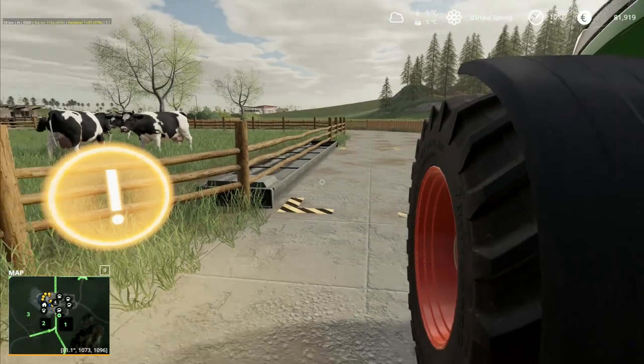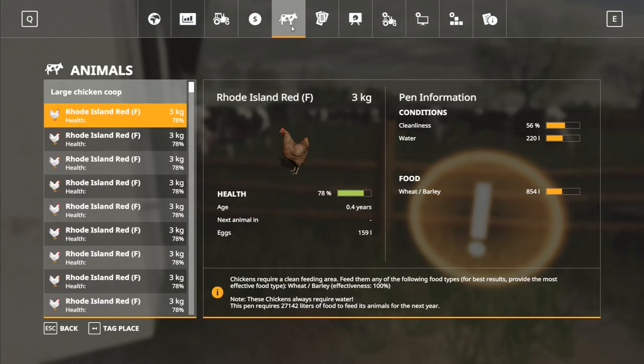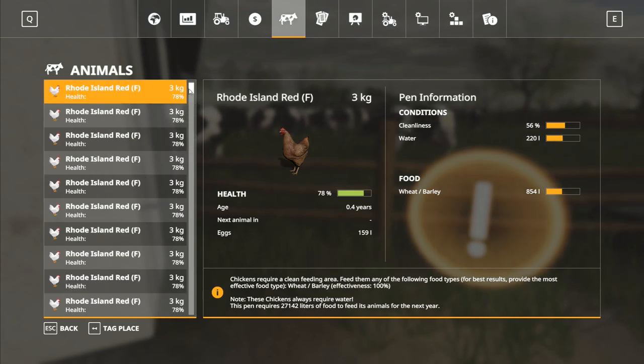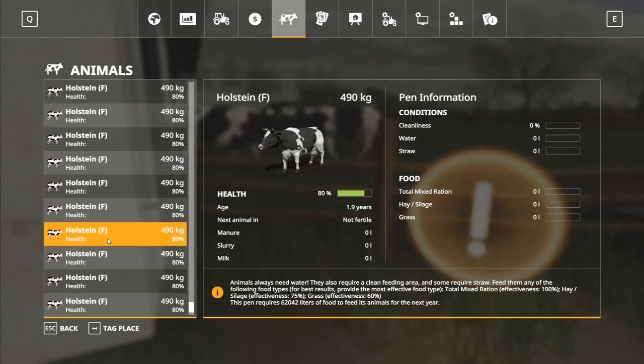All 24 Holstein Friesian cows are now in there. Confirmed — our new herd of cows, perfect in every way. Now let's look in the herd menu. Each cow is different, which is why they've got this big long list. At the moment: cleanliness fine, water OK, next animal — not fertile. We're going to need some male animals. Total mix ration, hay, silage, and grass effectiveness: 75% for hay and silage, grass is 60%, and TMR is 100%. We'll go get a little bit of grass straight away and then put some water in. We don't have any straw yet.